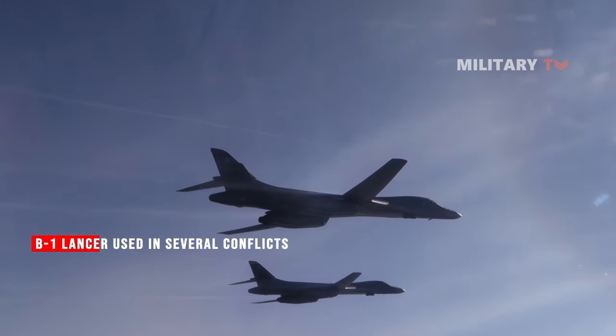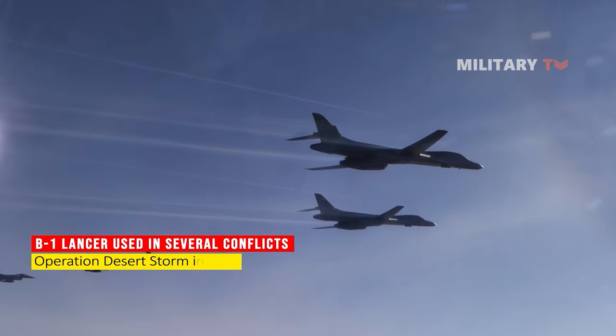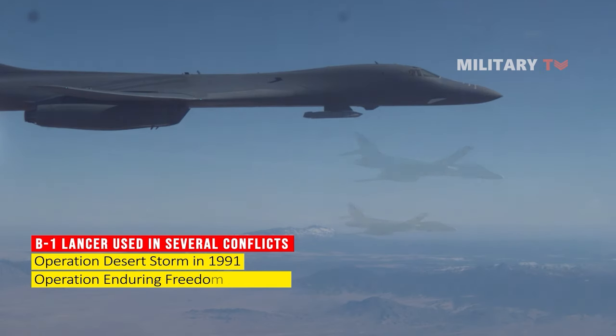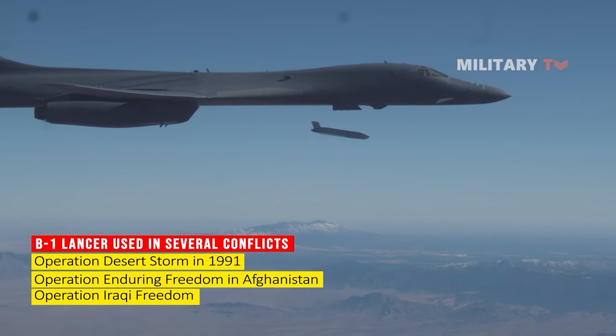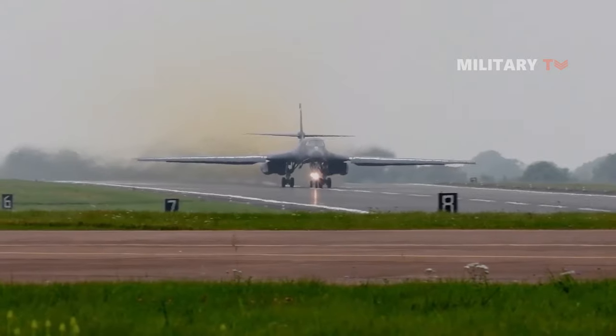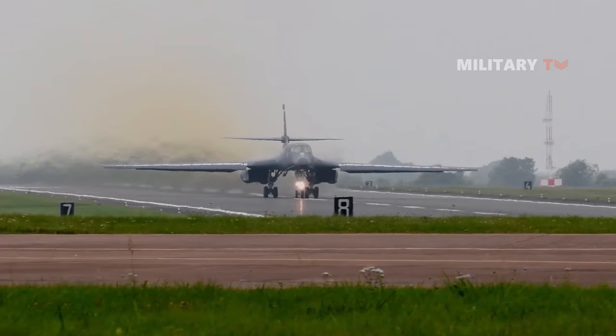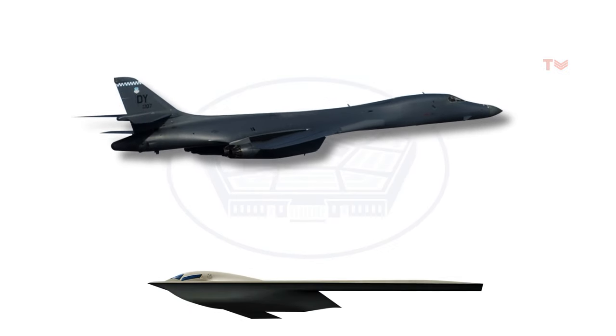It has been used in several conflicts, including Operation Desert Storm in 1991, Operation Enduring Freedom in Afghanistan, and Operation Iraqi Freedom. A total of 100 B-1 bombers were built, and the aircraft remains in service today, although it is slated to be retired in the coming years and replaced by the B-21 Raider.